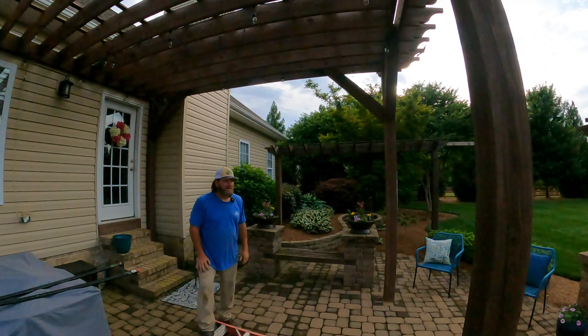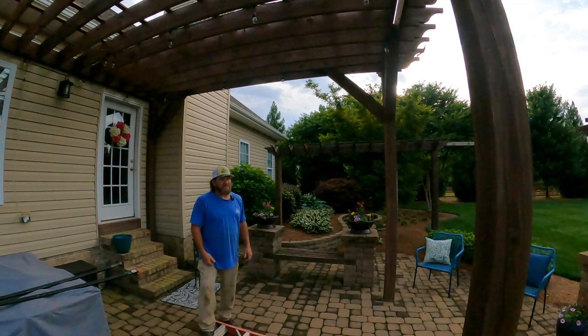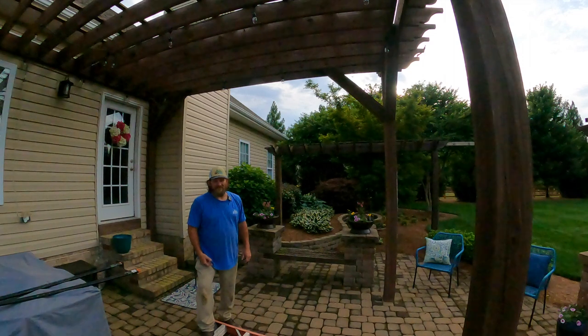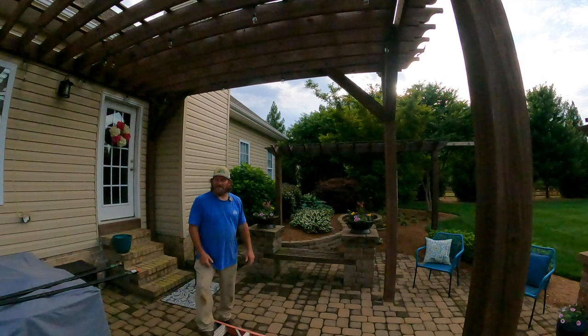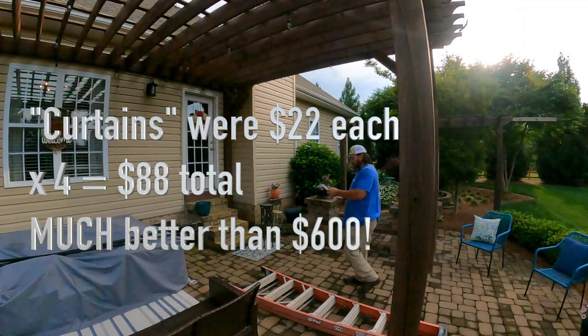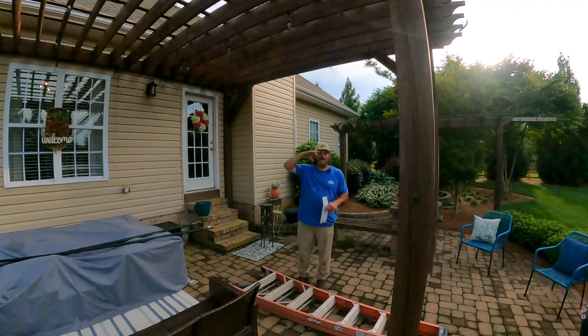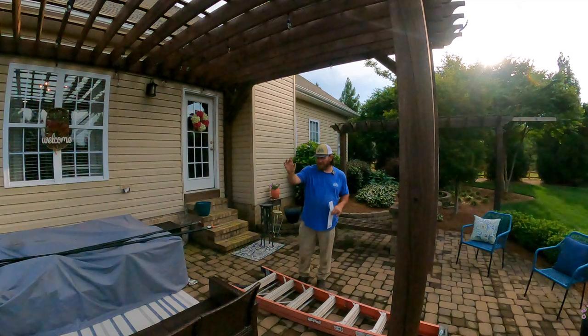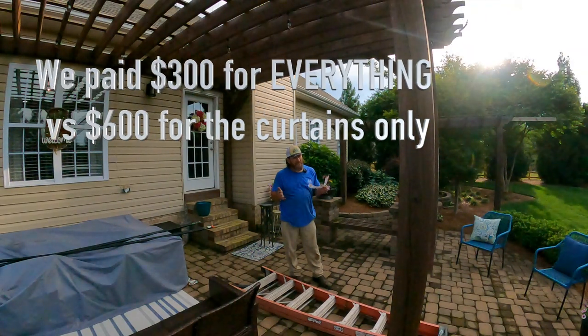We happened to go to a graduation party and got talking to a buddy up the street. He said come check out my patio curtains because I got them for little or nothing. We checked it out and it looked really good. He told me what to get. Here's my receipt from Lowe's — we spent $301, and that was for everything: the curtain material, hanging rods, clips, all the hardware, and a box of screws.